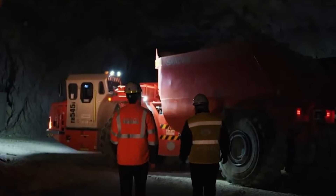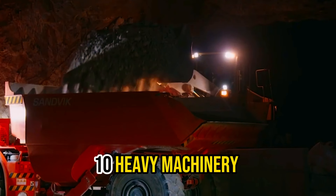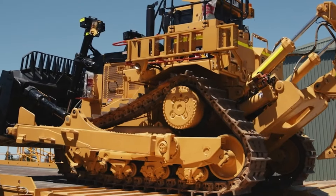Strap up and get ready to bear witness to the 10 heavy machinery that will leave you speechless. Now let's get into it!